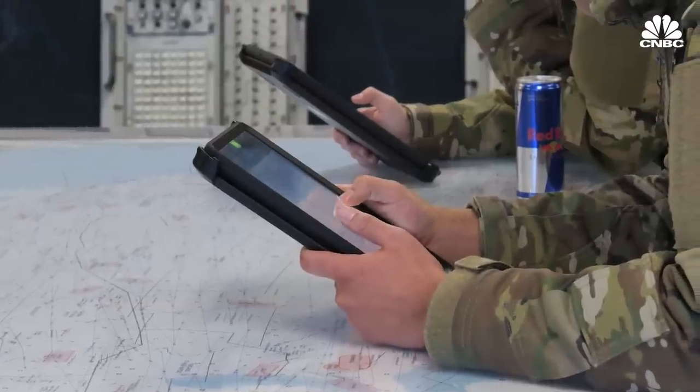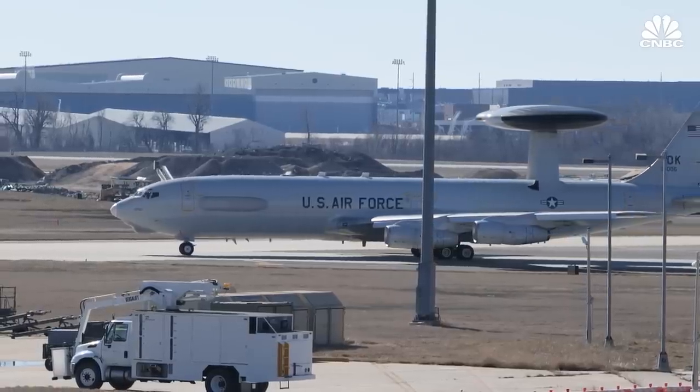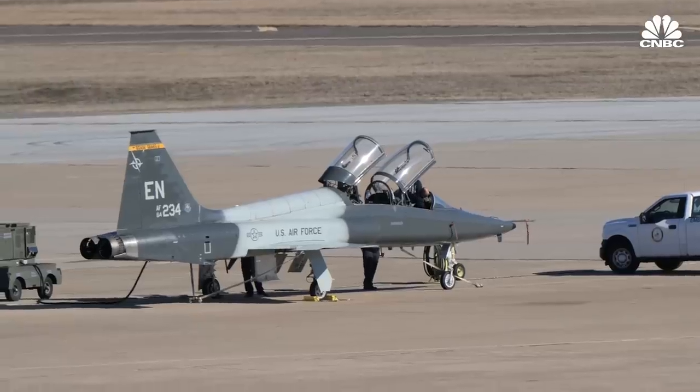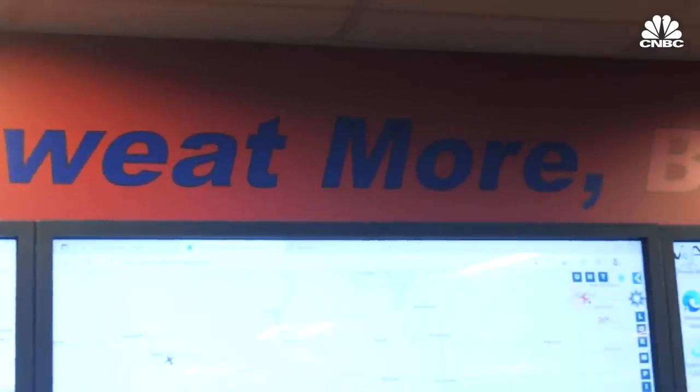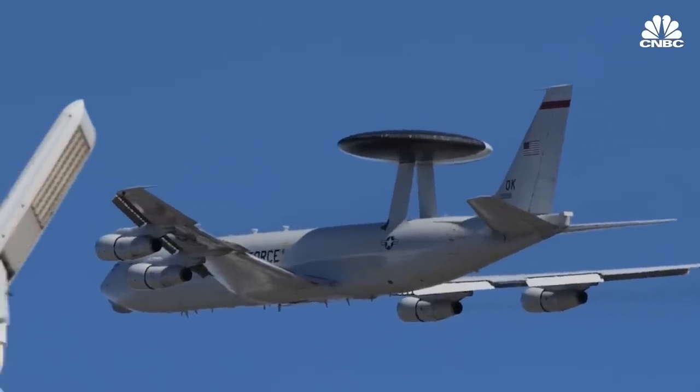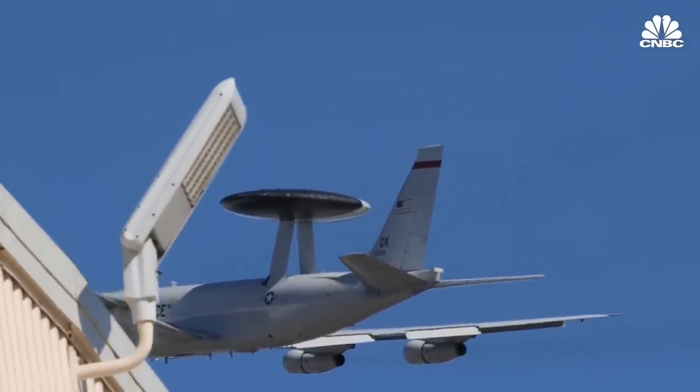Not having to lug around the stack of manuals that used to be required to fly is a major improvement. Our operators and their ability to study and work hard — making sure they understand the adversary, understand our tactics, our needs, our requirements — and go out and employ this airplane in the way that it's designed is critical. Until a replacement aircraft is online, the U.S. Air Force's E-3Gs will remain on standby, keeping a watchful eye at home and abroad. There will be some overlap between the two platforms as we smartly phase down the current capability and generate cost savings to help field the new capabilities.